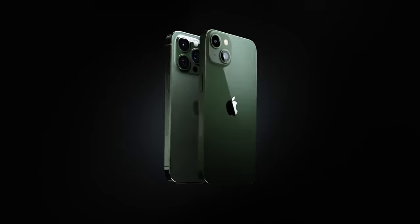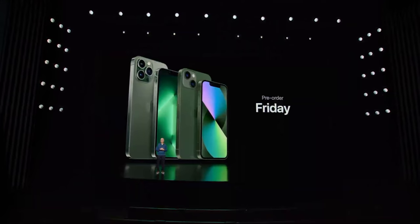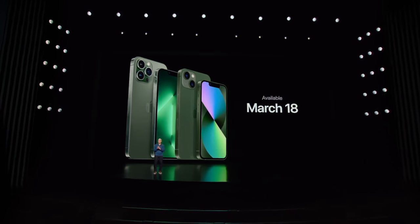Moving on to the iPhone, we got new iPhone 13 and 13 Pro colors — just a simple green for the 13, and then what Apple calls Alpine Green for the 13 Pro.